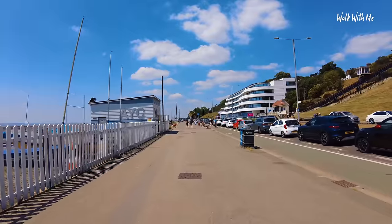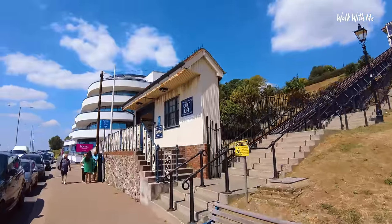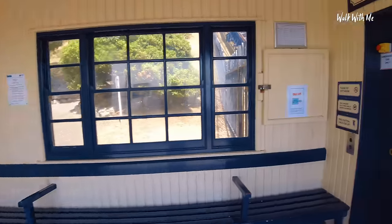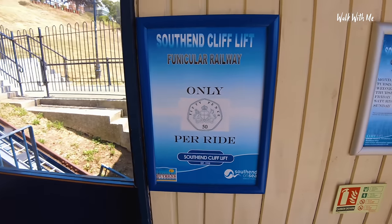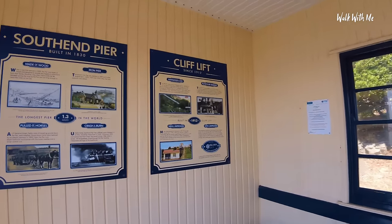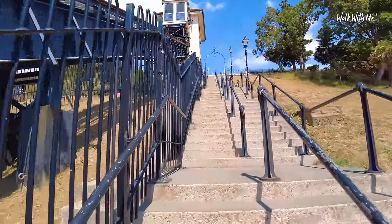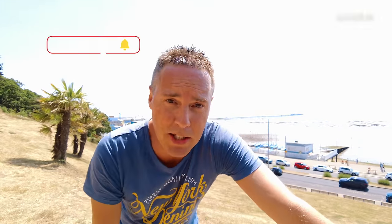The palm trees down here are looking a lot better than in previous years. The cliff lift here in Southend — the funicular railway — is 50 pence per ride. The only problem is I can't go up because I haven't got any money. Dating back to 1912 and beautifully restored. It still does serve a purpose because these steps are blooming tiring to go up, but it's more of a novelty now. I still love Southend — why is it at the bottom of the list, I'll never know. You might be able to tell me in the comments. If you want to see Southend at night, click this video here. Do give the video a thumbs up, hit subscribe, and I'll see you next time.